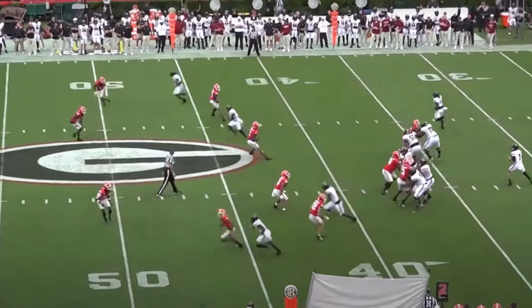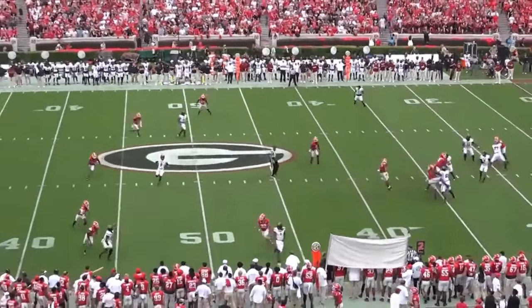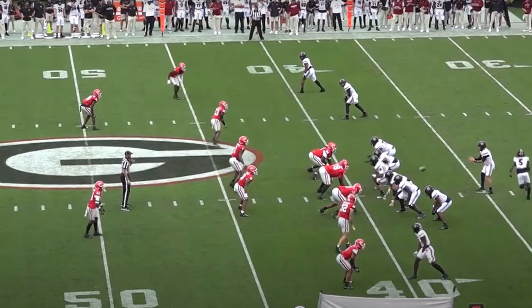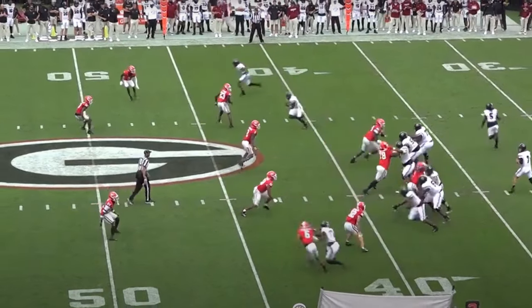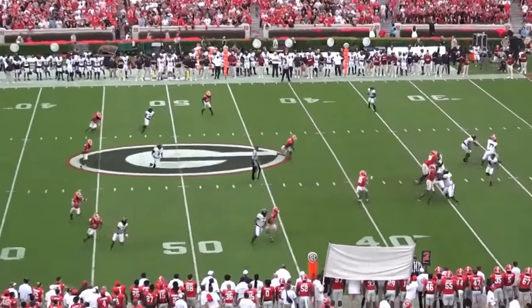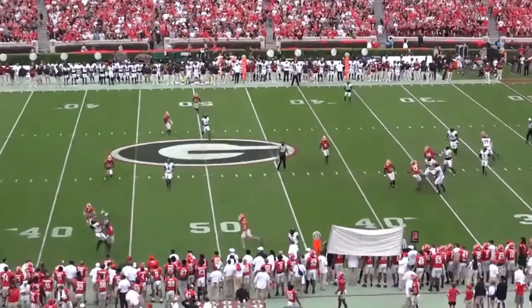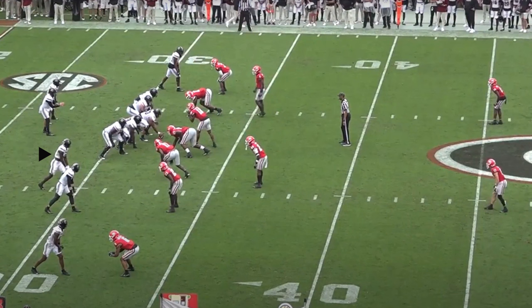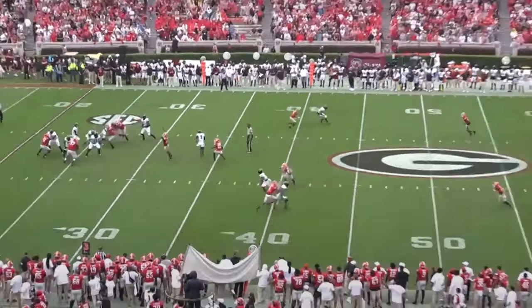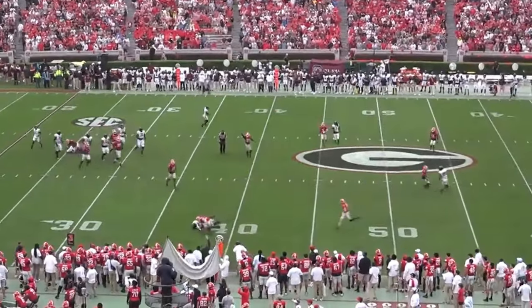Facing soft pressure at the bottom, running an out route — solid release, shows some physicality to get the DB off him. Rounds off his route at the top a bit, but then makes a spectacular grab on the sideline. Elite catch radius and adjustment ability. His route running still needs polish — needs a bit more shake at the top and needs to be sharper on his cuts to create a bigger throwing window. A better DB could have cut that pass off and picked it, but you can't teach the size and hands. All the big plays create space for him underneath. Quick out here from the slot — defender respects his speed. Xavier lowers his hip, solid cut, and corrals a throw away from his body, again displaying his impressive catch radius.